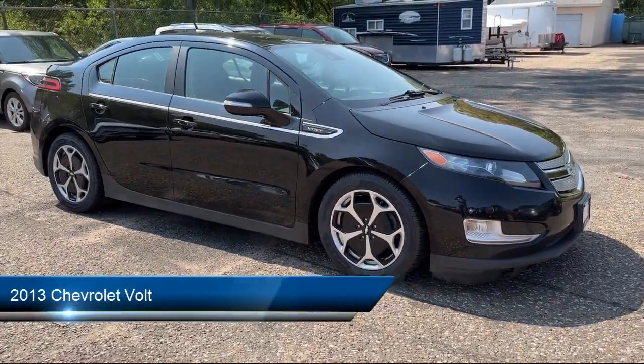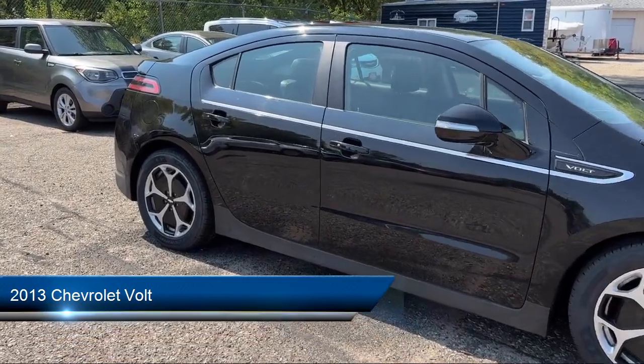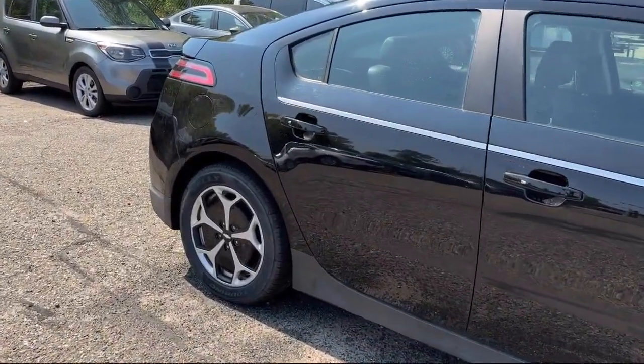It comes equipped with keyless entry, rear spoiler, air conditioning, traction control, CD player, and power windows.